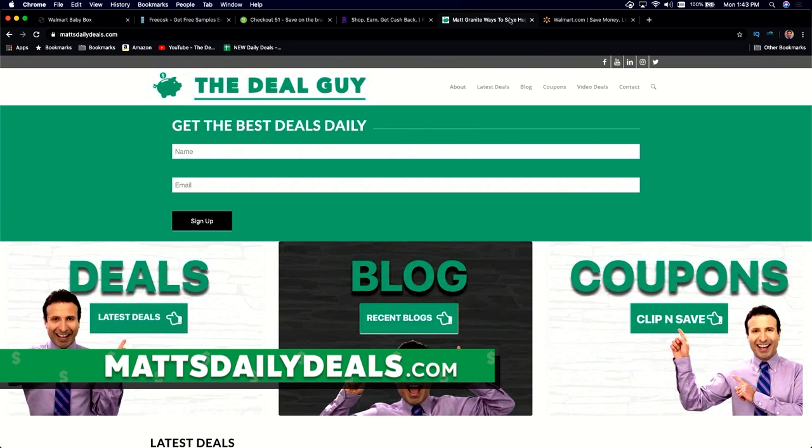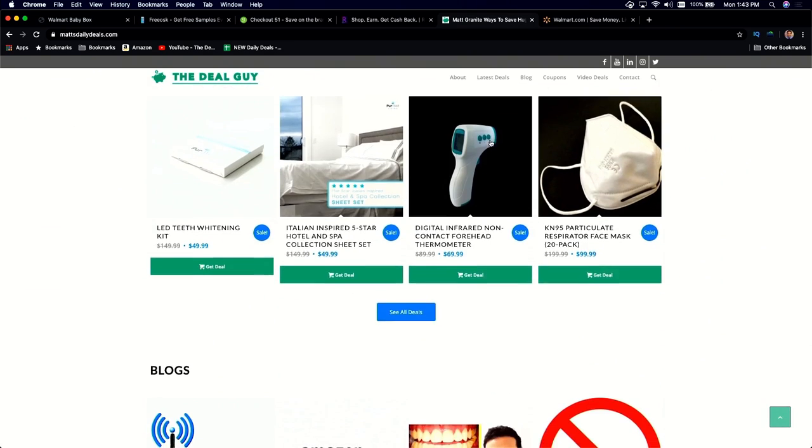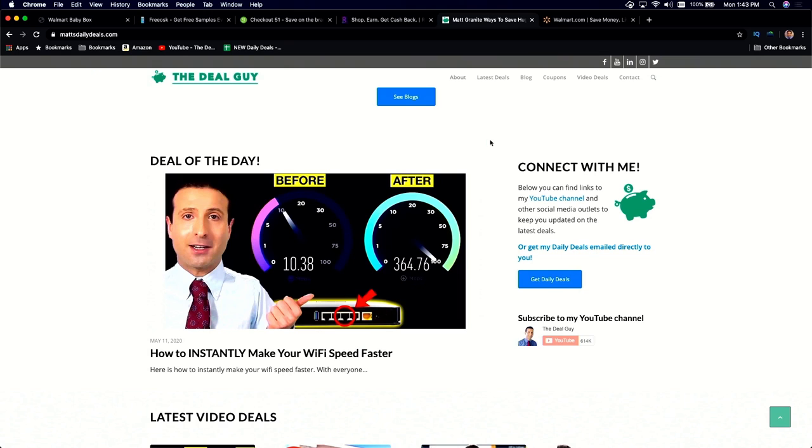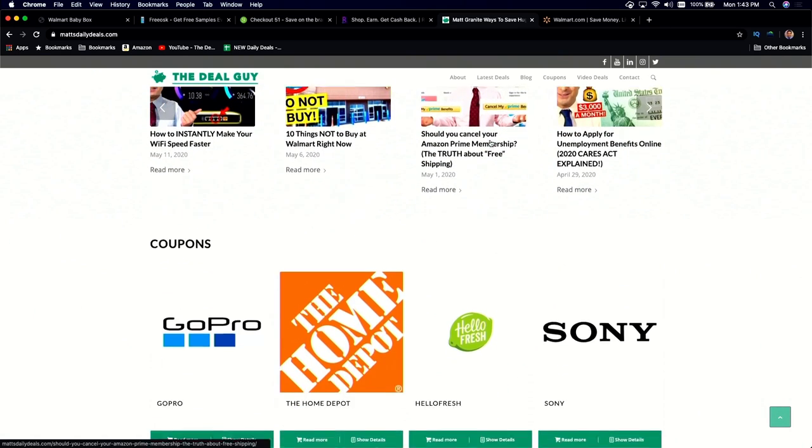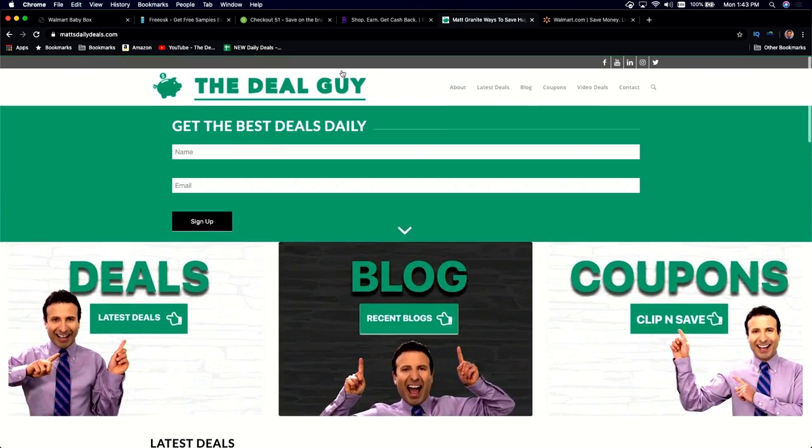If you're looking for anything from deals to what not to buy, what to avoid, it is all here, including how to instantly make your WiFi speed faster. I do use affiliate links, which means I benefit monetarily if you're kind enough to use some of my links.